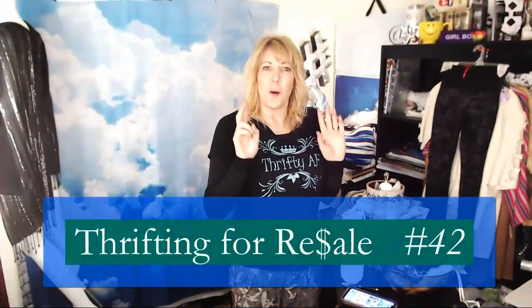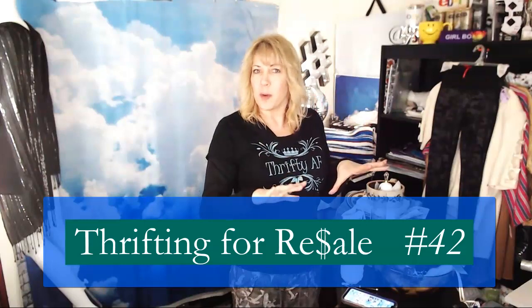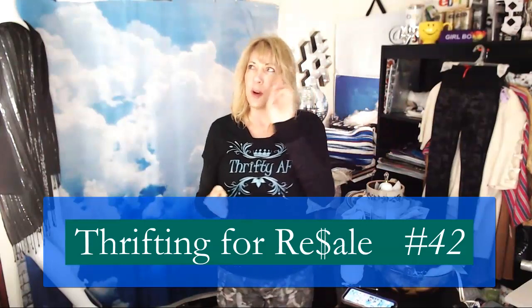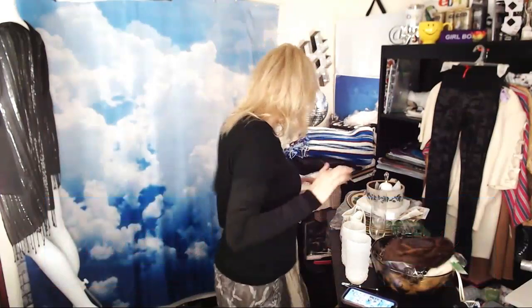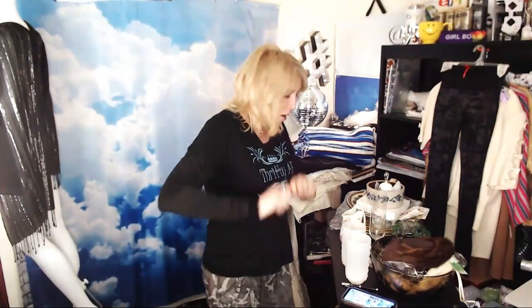Hello, it's Yvonne. I'm back for thrifting for resale haul review number 42. This covers the last three 'thrift with me' shops, except for the Christmas one because we did that yesterday. I found a few items and I think I didn't show these — they're from a previous haul — so just in case, I'm going over them now.